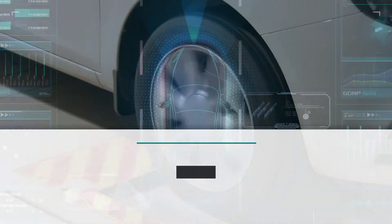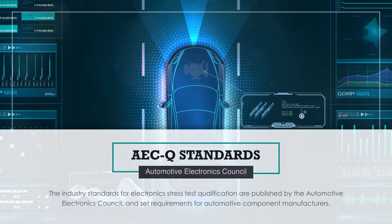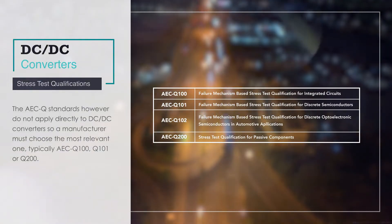The industry standards for electronic stress test qualification are published by the Automotive Electronics Council and set requirements for automotive component manufacturers. The AECQ standards, however, do not apply directly to DC-DC converters.